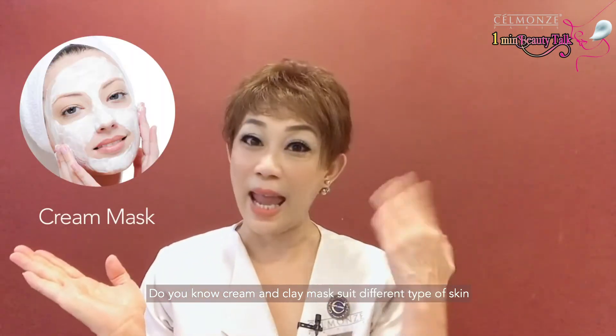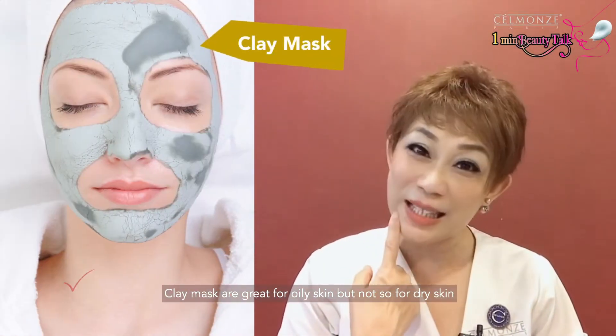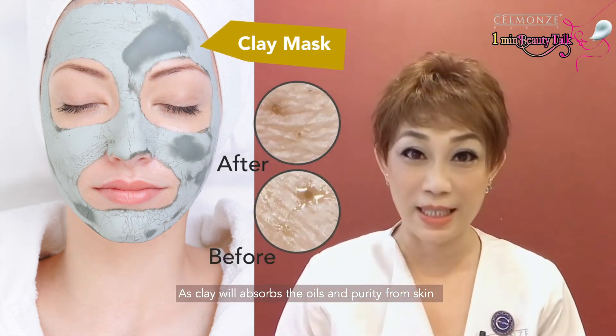Do you know cream masks and clay masks suit different types of skin? Clay masks are great for oily skin, but not so for dry skin, as clay will absorb the oil and impurities from the skin.